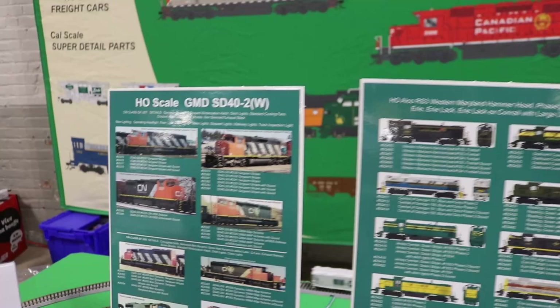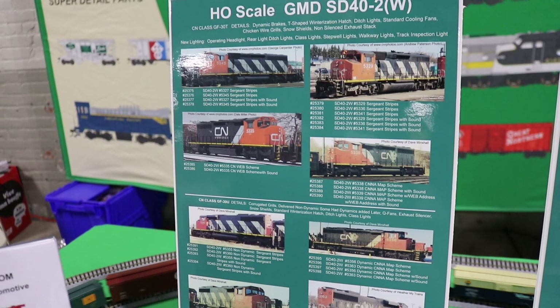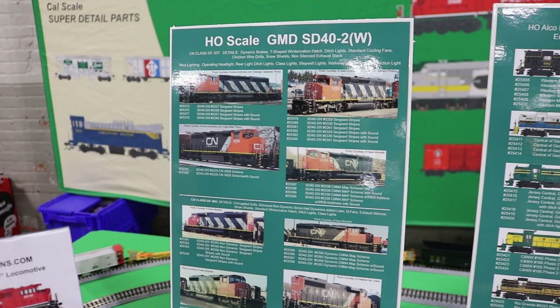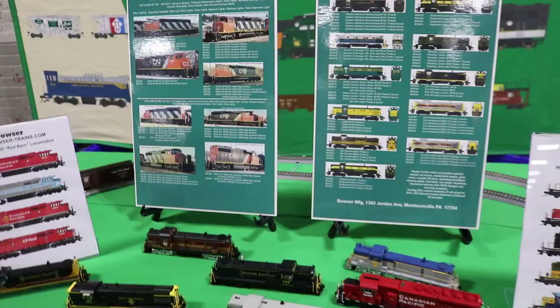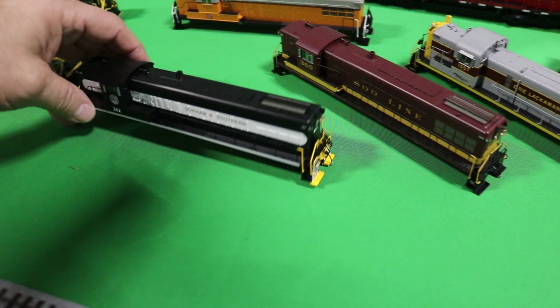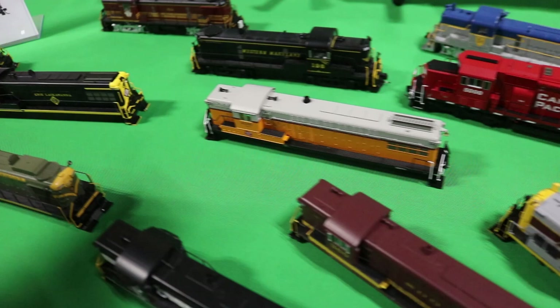We're now introducing a GMD SD40-2 wide cab. These are going to have our latest, greatest lighting package — we're going to operate the ditch lights, class lights, step well lights, walkway lights, and track inspection lights. A complete package on this locomotive. It's all due about December 2024. We also have a lot more in production. On the table we have some new AS16 616 paint samples — Sioux Line, union, and all kinds of neat stuff coming in early March, about April 1st.